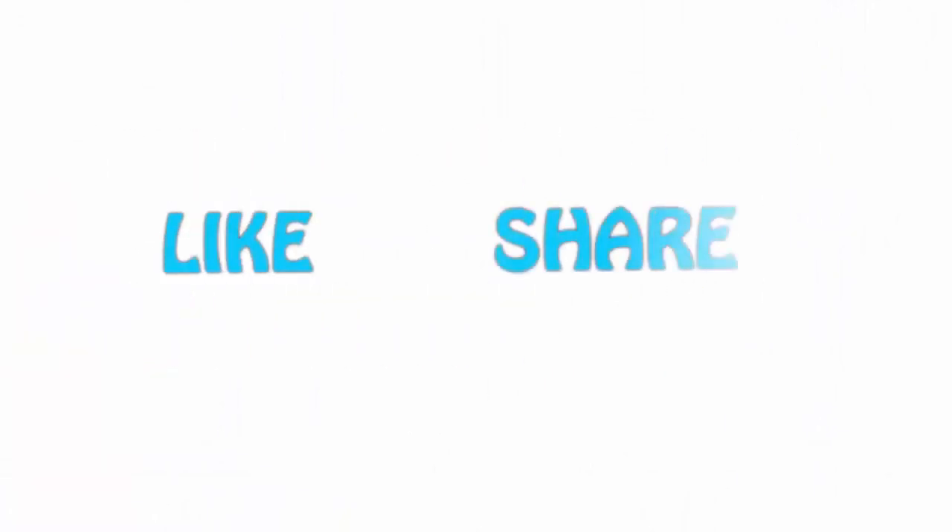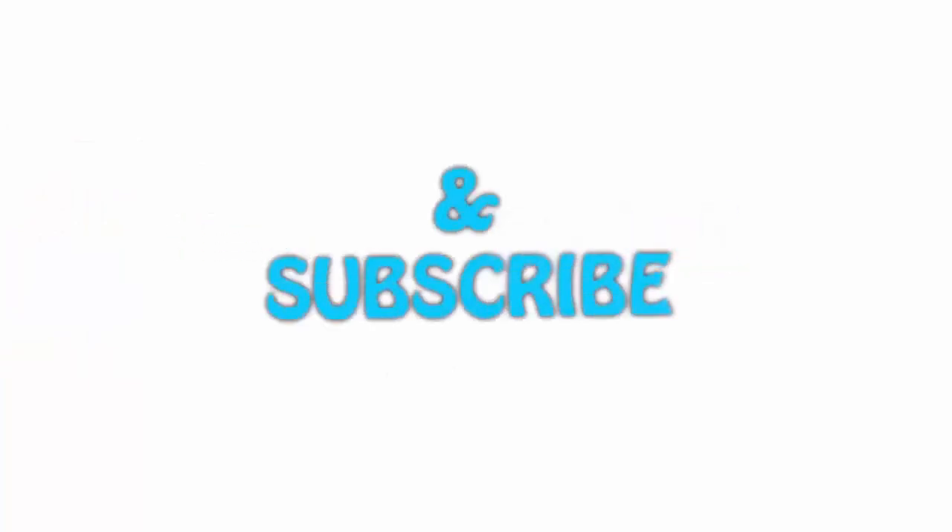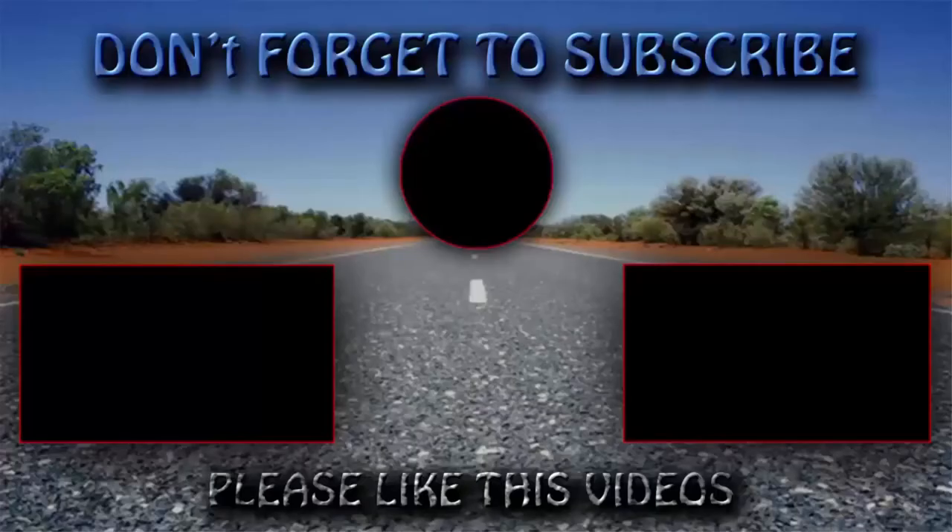If you like this video, please hit the like button below, share with your friends, and be sure to subscribe. You are welcome to press the link on the screen!